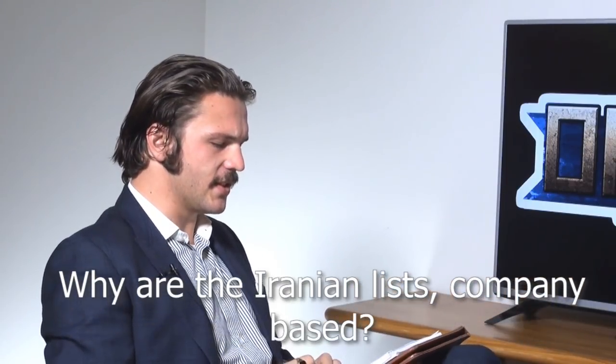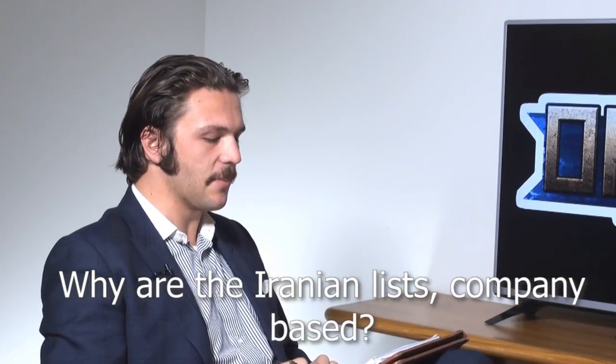Alan Haskane asks: what caused the decision to have Iranian lists be company-based, unlike all previous Redfall lists? Basically it's how they're organised. The Iranians have a legacy of being trained by the Americans before the revolution, and so a lot of their tank companies were trained by whoever supplied them — in the case of the M60s, they were organised like that.